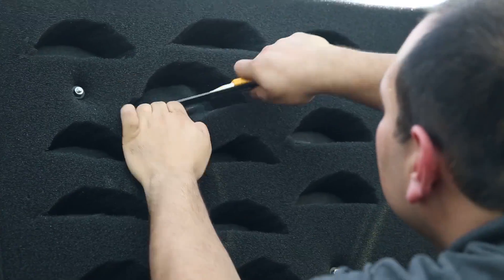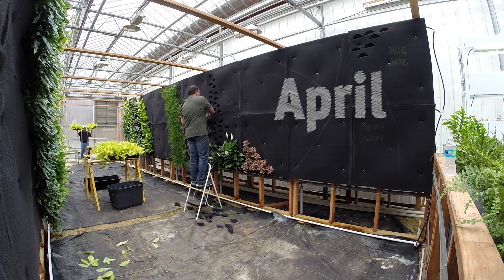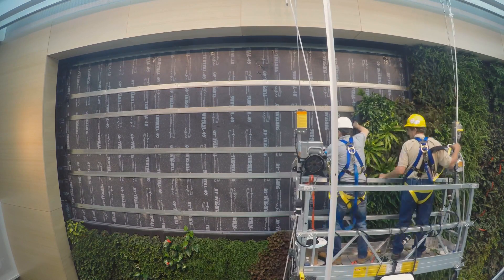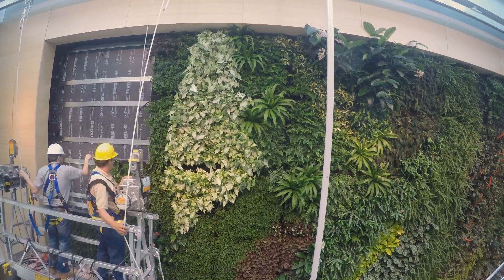Each EcoWall module was pre-grown at the EcoWalls greenhouse for about eight weeks prior to site construction, with Parker Plants, the EcoWall certified installer and maintenance technician, offering Rutgers a turnkey solution with an established and acclimated living wall with a diverse plant palette.